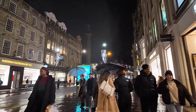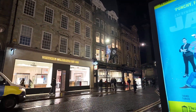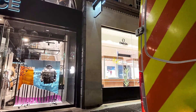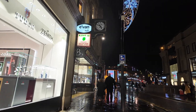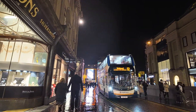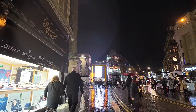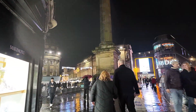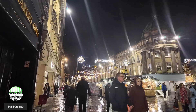Now turning right onto Blackett Street heading towards the Christmas market. On the left-hand side there we've got a couple of new stores which have just opened recently. Continuing towards Monument, straight ahead where the big light-up advertisement displays are, that's an entrance to Eldon Square. And we've got Berrys the Jewelers on the left-hand side on the corner here.